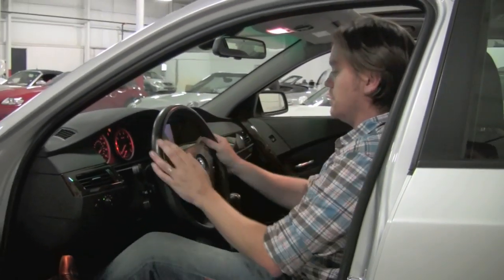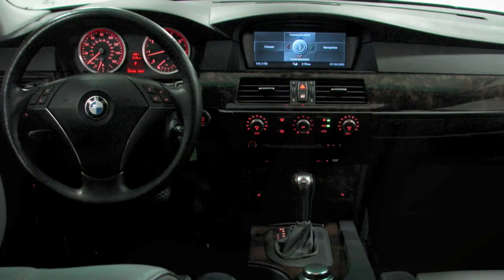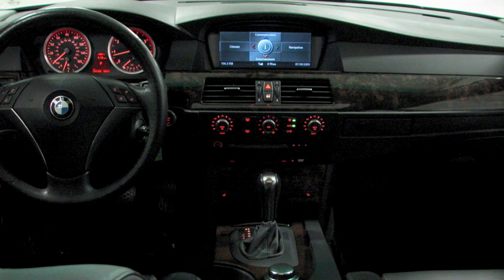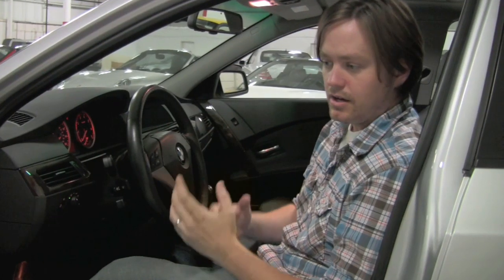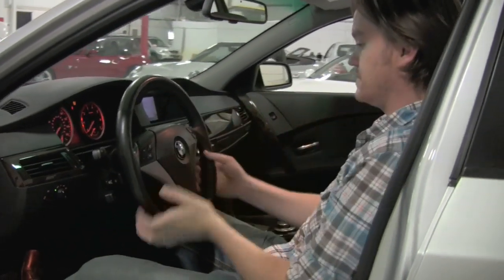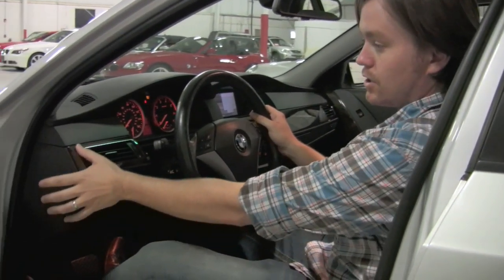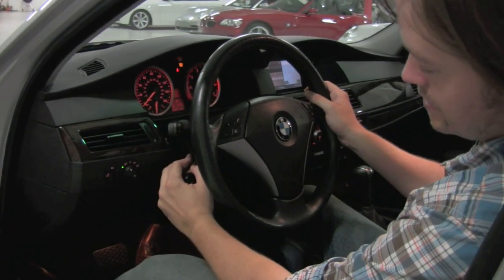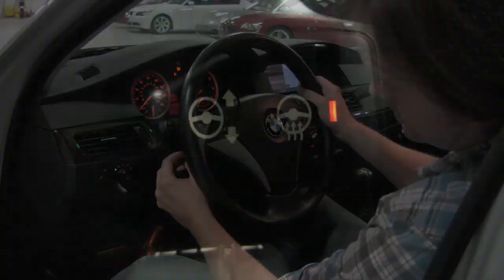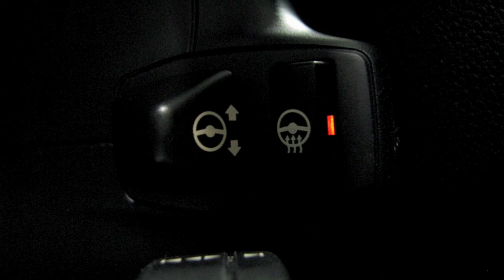The BMW 5 Series is a mid-size car with essentially a full-size interior volume and a great layout. Obviously the highest level 5 Series below the M5, so you can expect some beautiful appointments — sport steering wheel, dark walnut trim, as well as an automatic setting for the xenons. You also have a power tilt and telescoping steering wheel with a heated steering wheel function.